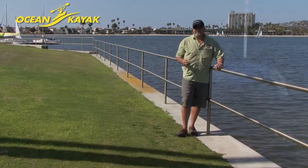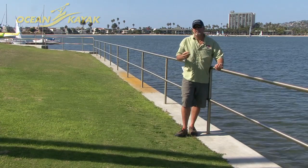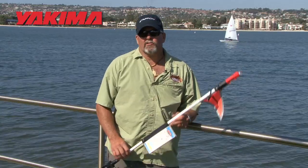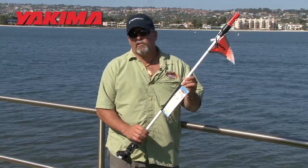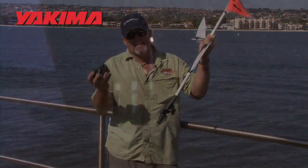Now running lights on a kayak are not required in most states, but I know plenty of guys who have their kayaks fully rigged with running lights because they spend the majority of their time fishing at night. For most anglers, one of Scotty's safety lights will do the trick. You can mount it anywhere on your kayak to one of Scotty's bases. Most kayak anglers prefer to mount these to the back of the kayak so it's out of the way and out of your eyes.